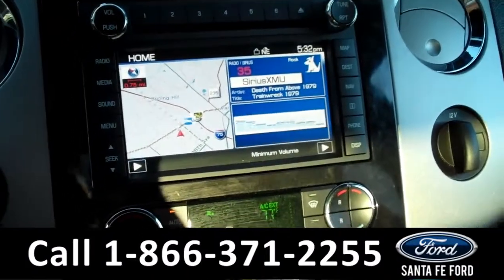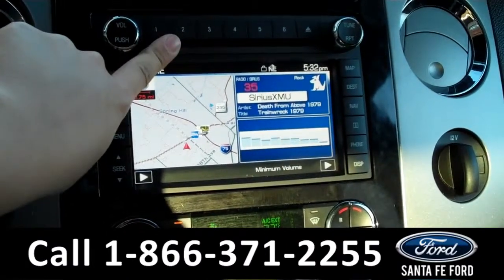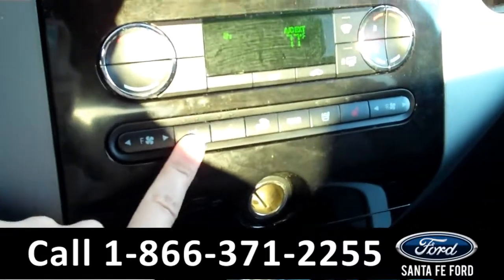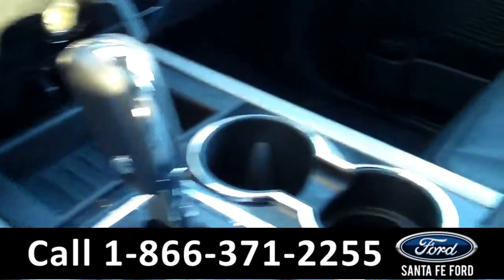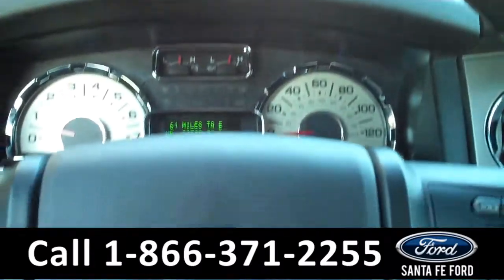It is equipped with the HomeLink system. The media center has a touchscreen monitor with AM-FM radio, SiriusXM satellite radio, a CD changer with MP3 capabilities, and a GPS navigation system. There are the climate controls, which include the cooled and heated front seats. It is an automatic transmission. The seats are leather. And it is equipped with the Sync by Microsoft technology, which includes a USB port and an auxiliary port that you can plug your phone or your iPod into.